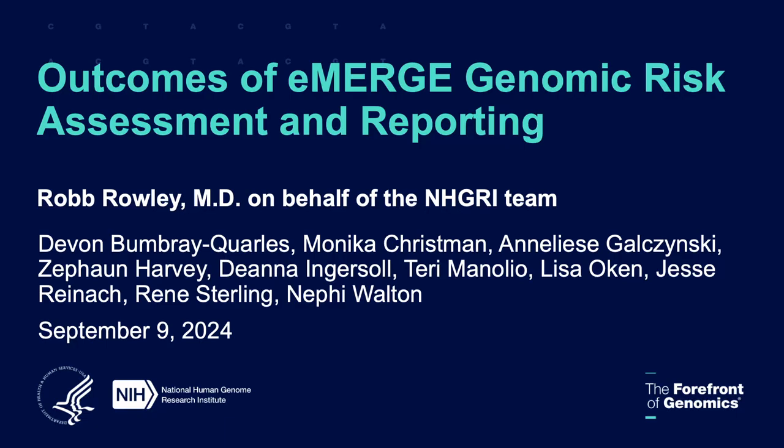Next up we have a concept: Electronic Medical Records and Genomics, or eMERGE. Rob Rowley, a program director in the Division of Genomic Medicine, will be presenting this concept. Over to you, Rob.